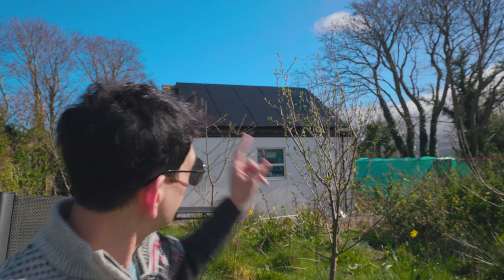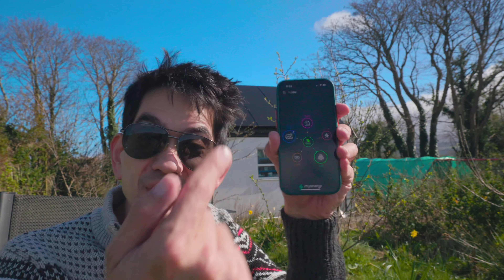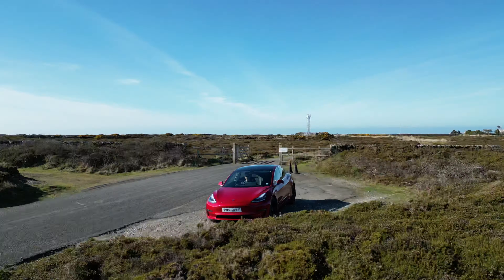Good afternoon and welcome back to the channel. My name is Mike, I'm the Diving Developer. These are solar panels, this is Solar Sunday, and I'm going to show you how I use the MyEnergy app to charge my car from solar power for free.